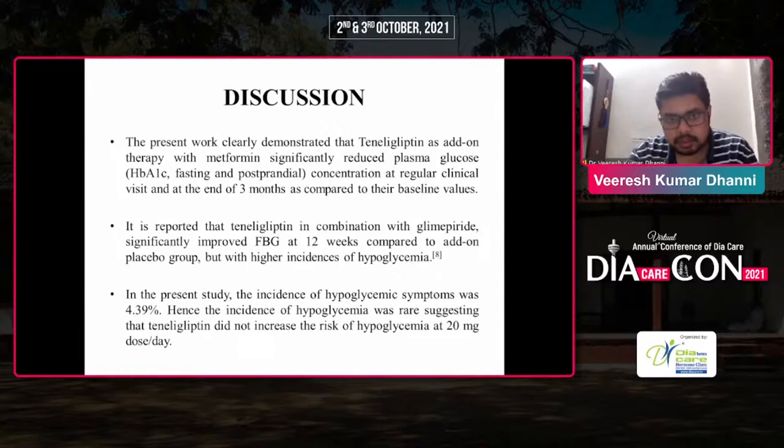The present work clearly demonstrated that teneligliptin as add-on therapy with metformin significantly reduced plasma glucose, HbA1c, fasting, and postprandial glucose concentrations at regular clinical visits and at the end of 3 months compared to their baseline values. It is reported that teneligliptin in combination with glipride significantly improved fasting blood glucose at 12 weeks compared to the add-on placebo group, but with a higher incidence of hypoglycemia. In the present study, the incidence of hypoglycemia symptoms was 4.39%, suggesting that teneligliptin did not increase the risk of hypoglycemia at 20 mg dose per day.